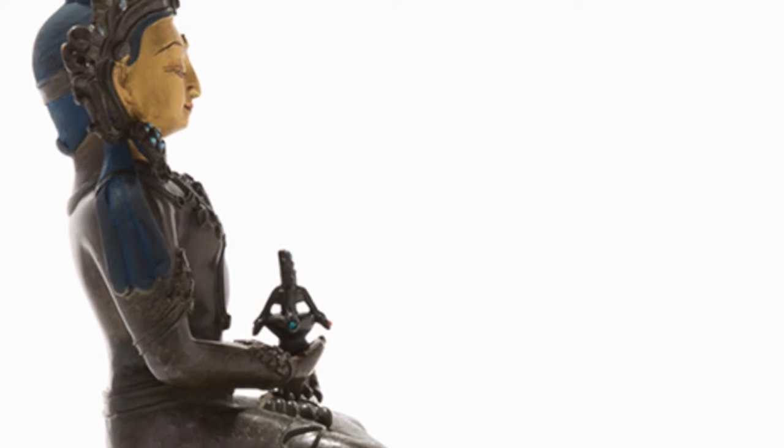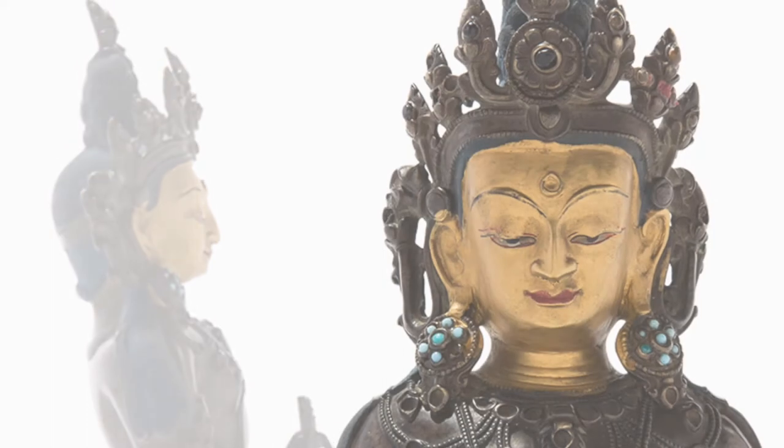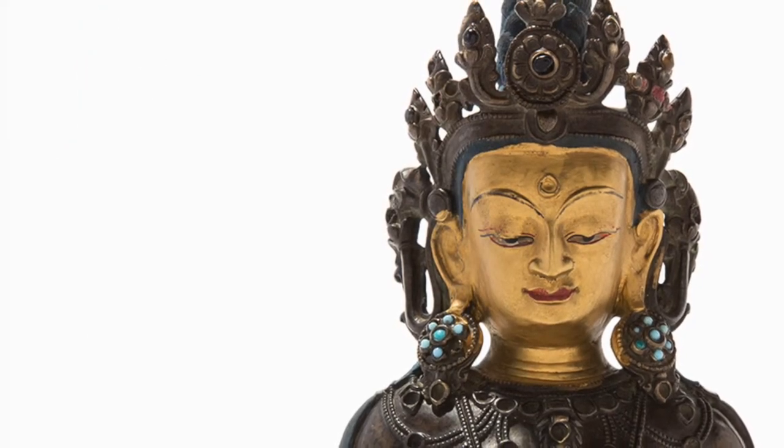This particular figure, dating to the 14th or 15th century, has a very brightly gilded face. This was done with the cold gilding technique and was likely re-gilded at a later point.